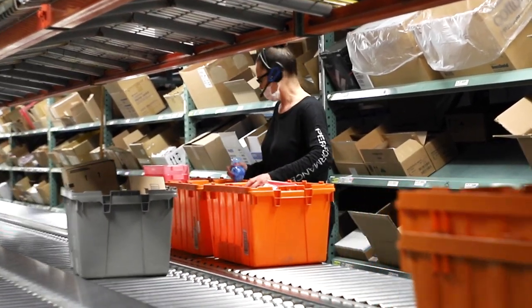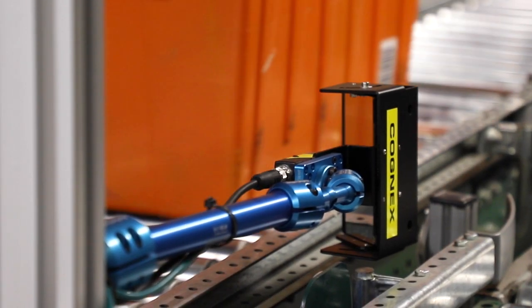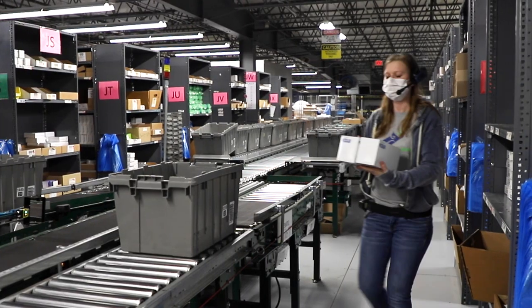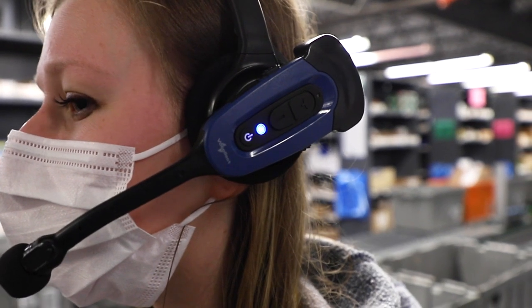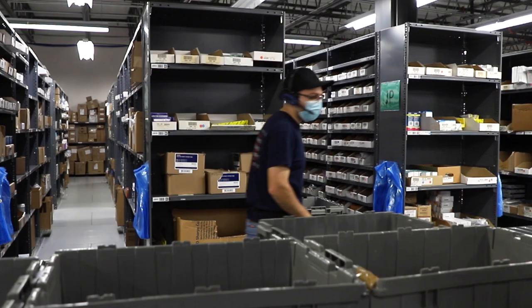The order begins its journey in one of 18 zones. Our smart conveyor belt uses the technology in the barcodes to move the tote throughout the distribution center. Associates picking orders in that zone use a voice pick receiver and headset. They scan the gray tote with the receiver, which tells them the location and the exact item and quantity to pull for that order.